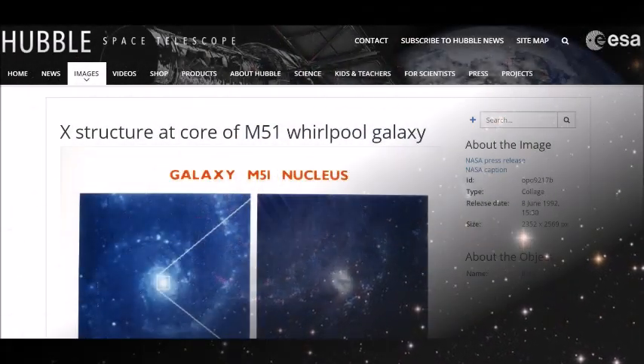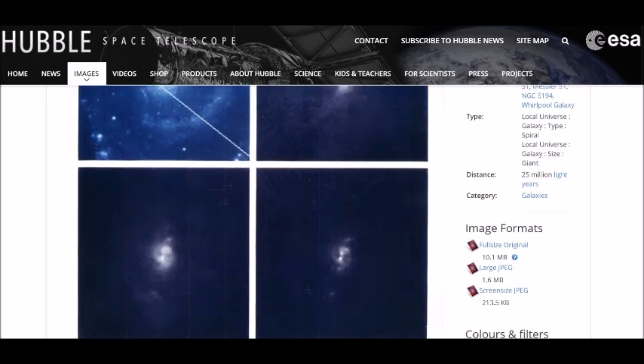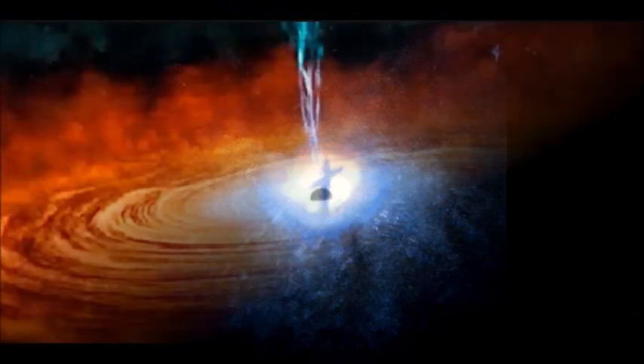NASA has explained that this bizarre X-shaped structure has been caused by the mass absorption of dust, and marks the exact position of an enormous black hole which is believed to have a mass equivalent to one million stars of similar weight to our Sun. The darkest bar of the X structure is believed to be an enormous dust ring approximately 100 light-years in diameter.